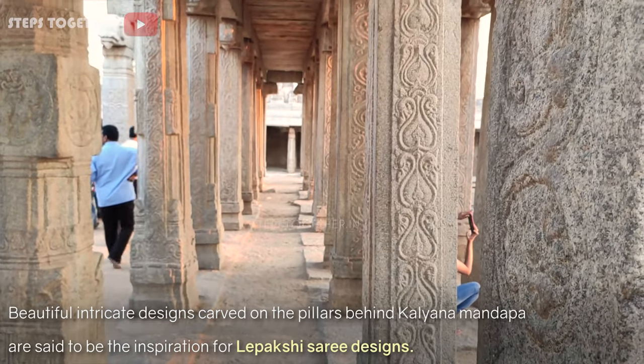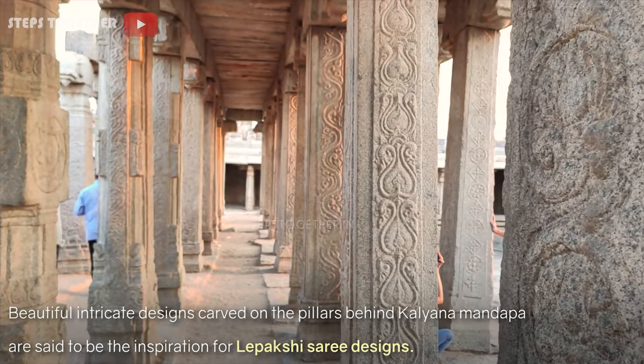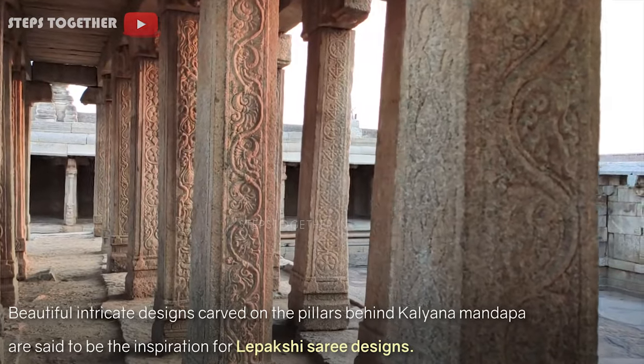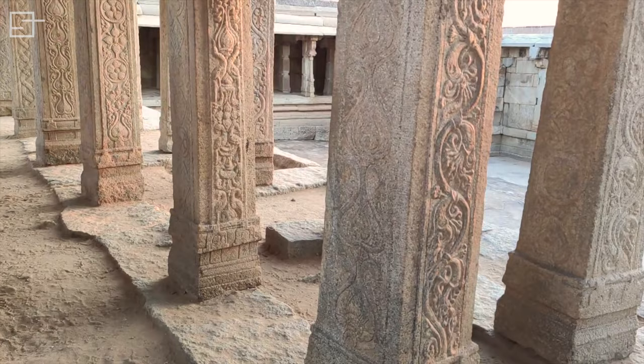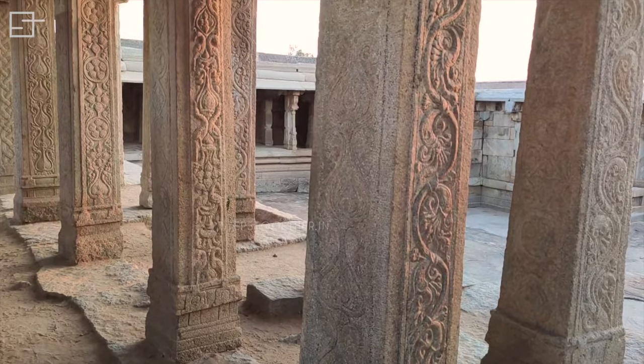A series of pillars at the backside of the Kalyanamantapa has beautiful intricate designs carved on them. These carvings have also inspired the designs of the famous Lepakshi sarees.